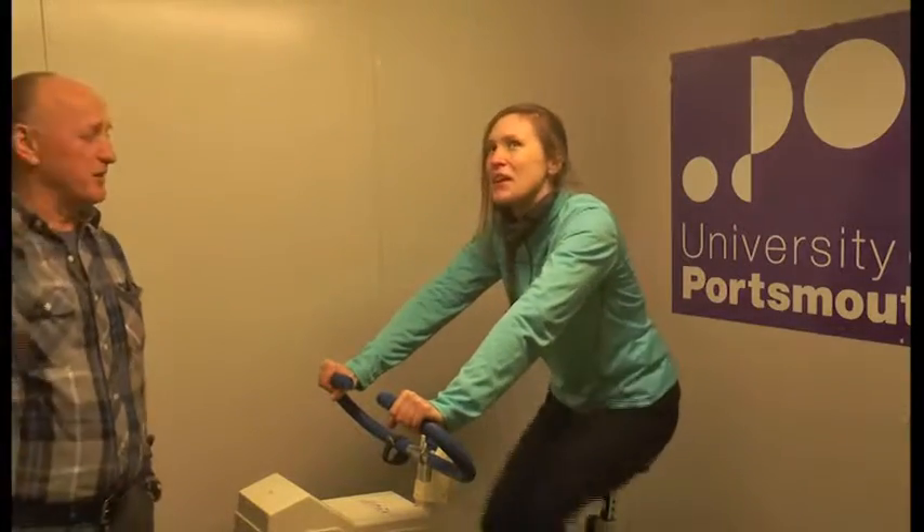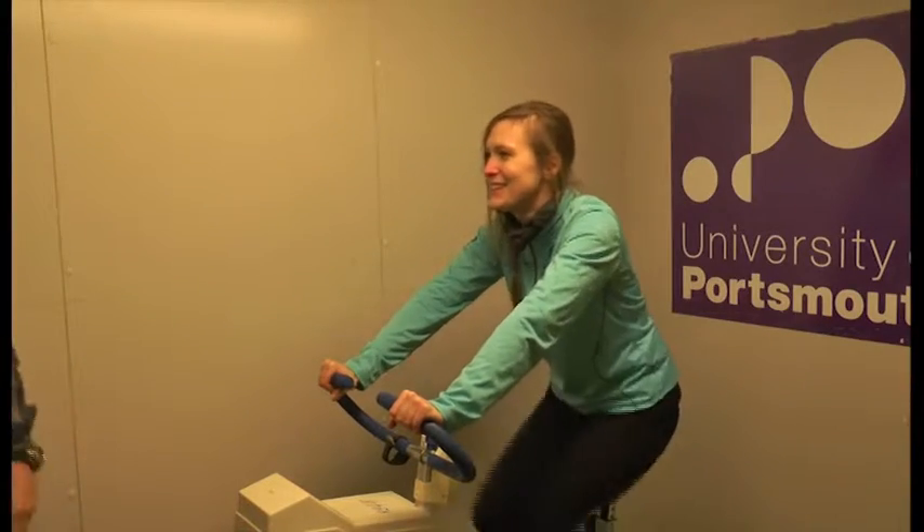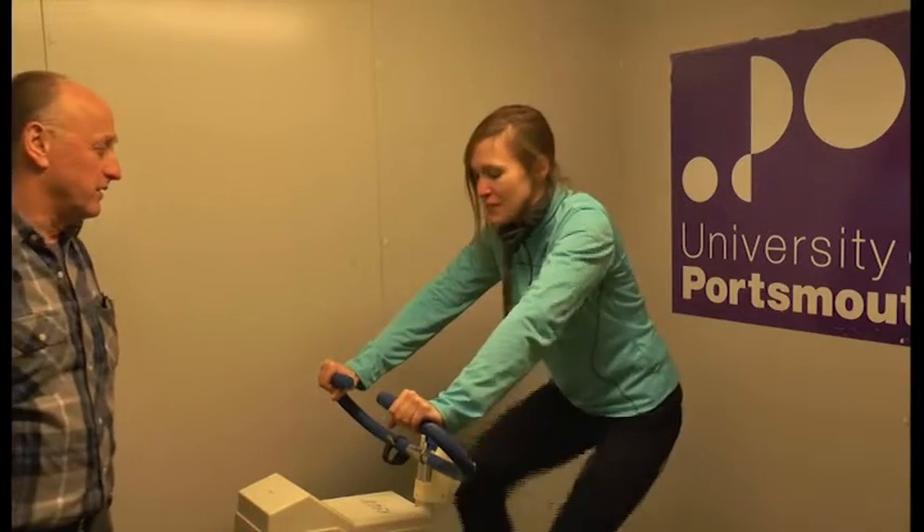A reduction in superficial nerve and muscle functions can occur in as little as 20 to 25 minutes. And for most people, the major problem in the cold is the effect on extremities.